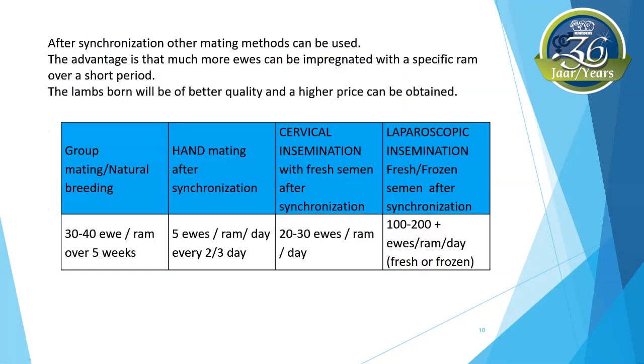Synchronization creates a favorable environment for the sperm and egg to meet. Any ewes are on heat at approximately the same time for controlled breeding, and therefore rams can be used optimally. Better quality or more expensive rams can be purchased, as fewer rams are required, and this equates to rapid genetic progression in your flock. With natural mating, only 30 to 40 ewes can be mated with one specific ram in a season, while many more ewes can be fertilized using cervical or laparoscopic insemination. After synchronization, other mating methods can be used, allowing you to impregnate many more ewes with a specific ram over a shorter period.